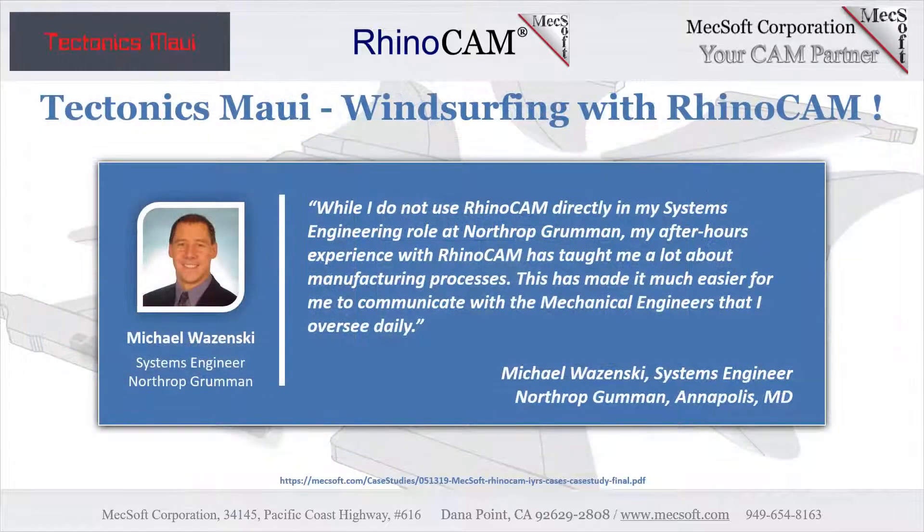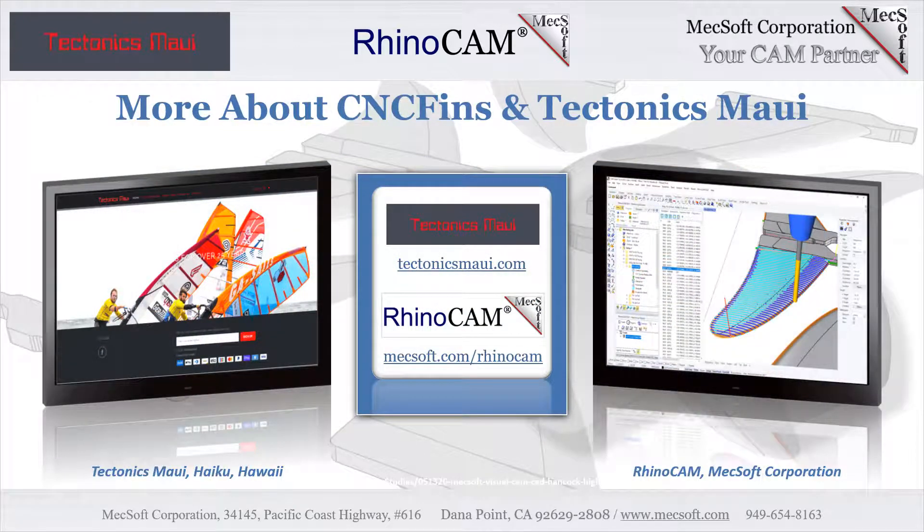Michael Wozinski co-operates CNCFins.com from his home in Annapolis, Maryland. His windsurf board wave fins are CNC cut from RhinoCam toolpaths in Haiku, Hawaii, and sold by Tectonics Maui, one of the premier retailers for windsurf racing gear. Michael's wave fins have in no small part contributed to some of the awards won on the PWA World Tour. The fins have been tested in Annapolis, Maryland, on the Outer Banks, North Carolina, and in Maui, Hawaii, among other locations. You can purchase Michael's wave fins at tectonicsmaui.com.